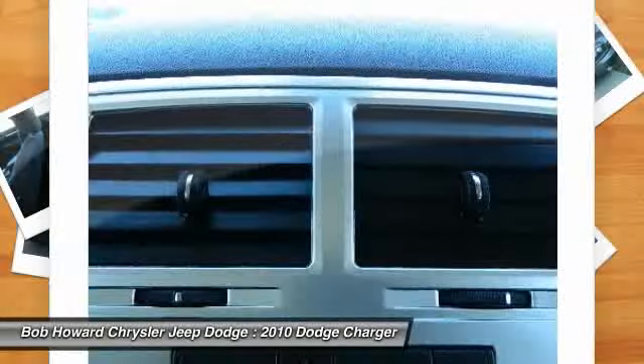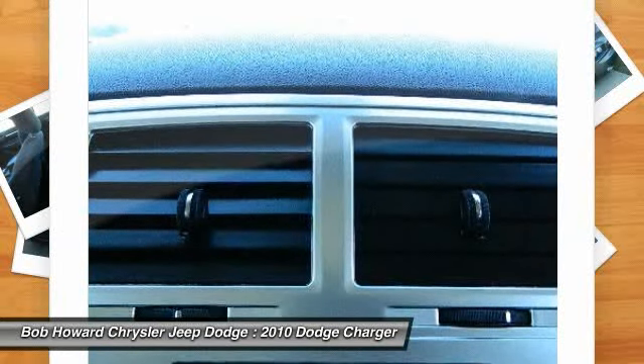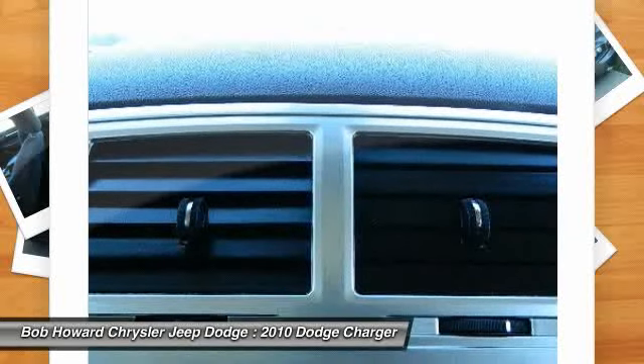Need help getting to us? Call us and we will pick you up. Save thousands of dollars buying this vehicle used versus new.